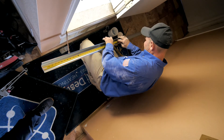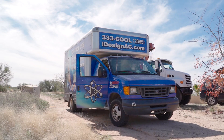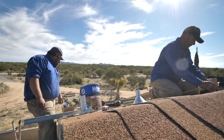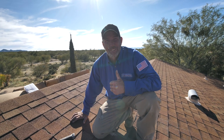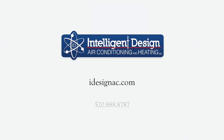At Intelligent Design, we are the number one rated company in southern Arizona with over 9,000 five-star customer reviews, and we're the only company allowed to sell the SunTrack branded equipment with the SunTrack panel. So if you're looking for this system and want to find out more information, you've got to come to us. You can find us at iDesignAC.com and 520-888-8787.